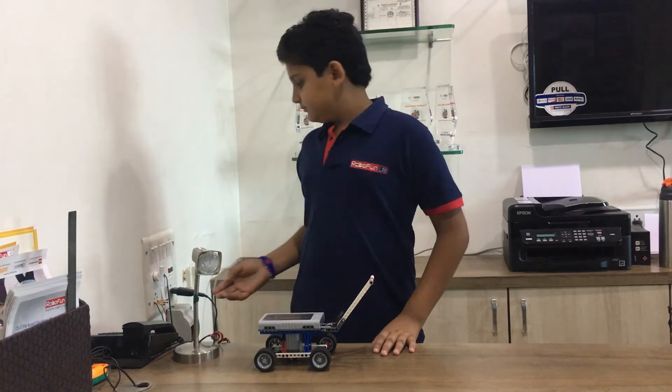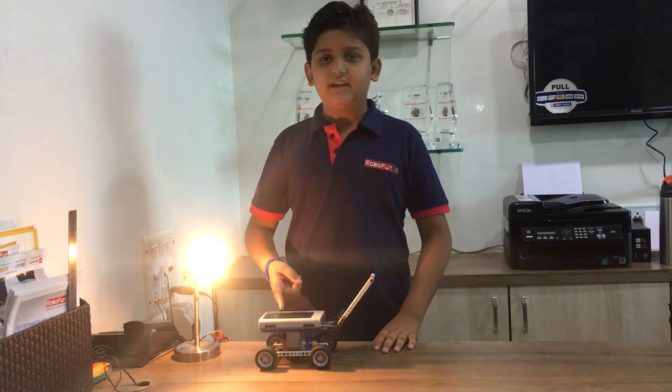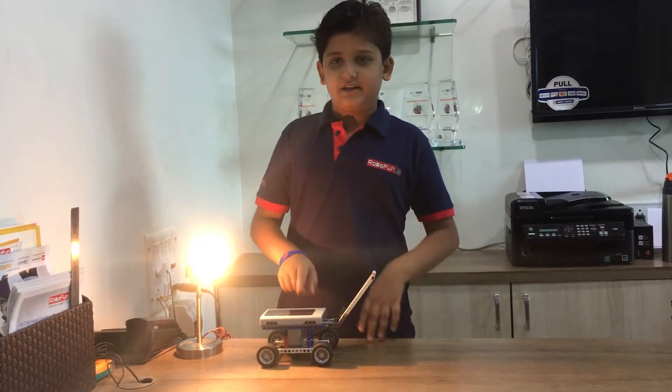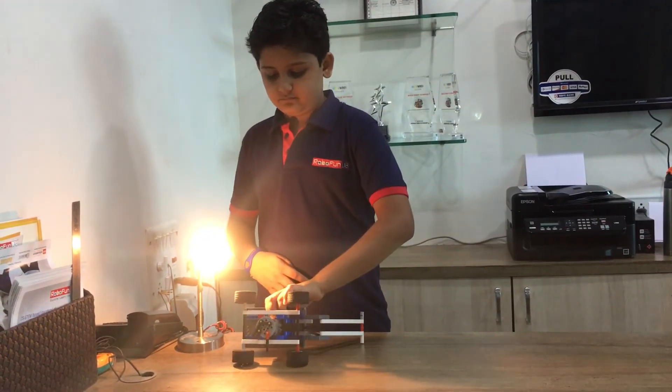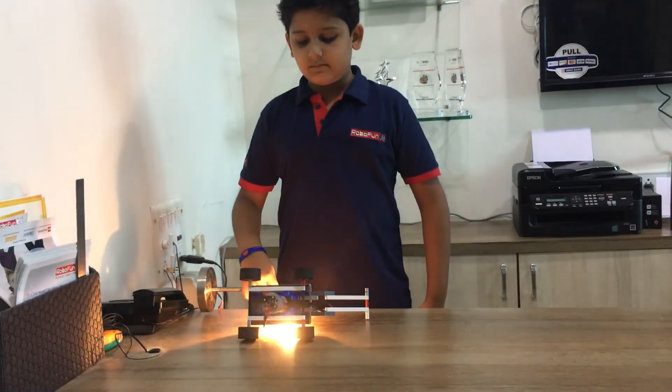Heat energy comes on the solar panel and heat energy is converted to electric energy. And finally, my lawnmower blades rotate.